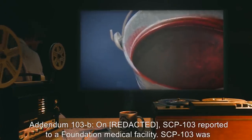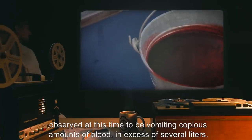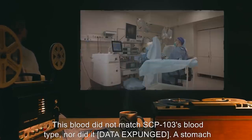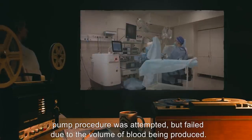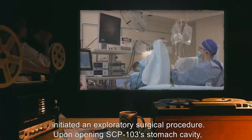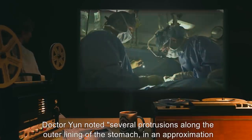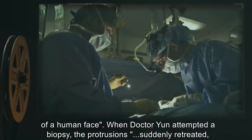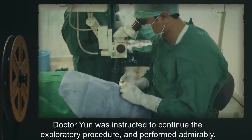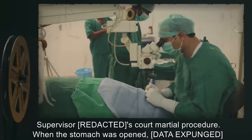Addendum 103-B: On Friday, SCP-103 reported to a Foundation medical facility. SCP-103 was observed at this time to be vomiting copious amounts of blood, in excess of several liters. This blood did not match SCP-103's blood type, nor did it [data expunged]. A stomach pump procedure was attempted, but failed due to the volume of blood being produced. Within several hours, blood flow ceased. Shortly thereafter, Foundation medical personnel initiated an exploratory surgical procedure. Upon opening SCP-103's stomach cavity, Dr. Yun noted several protrusions along the outer lining of the stomach in an approximation of a human face. When Dr. Yun attempted a biopsy, the protrusions suddenly retreated, implying that they were the imprint of a foreign body inside the stomach. Dr. Yun was instructed to continue the exploratory procedure, and performed admirably. His reluctance was noted on record, and will be submitted as evidence in the hearings of Supervisor Ryan's court-martial procedure.